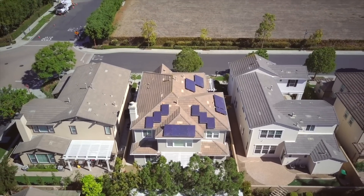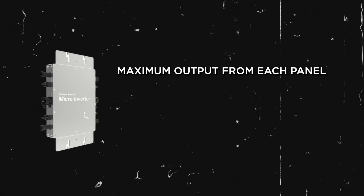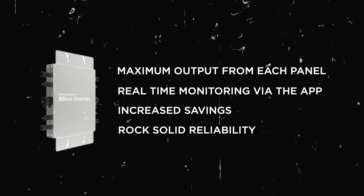And the cherry on top with microinverters — they're built to last. There are no moving parts, which means fewer headaches and less likely to give up the ghost. Quick recap: microinverters give you maximum output from each panel, real-time monitoring, increased savings, and rock-solid reliability.